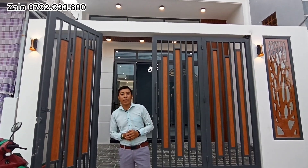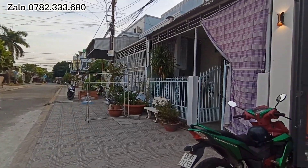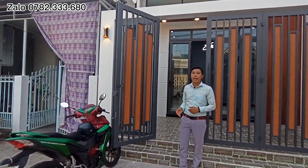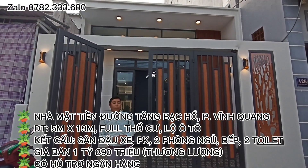Ngày hôm nay Minh Hải sẽ giới thiệu cho các chú anh chị một ngôi nhà vừa mới hoàn thiện xong ở trên đường Tăng Bạc Hổ, phường Vĩnh Quang, thành phố Rạch Giá, tỉnh Kiên Giang. Con lộ trước nhà là 5m, lề là 4m. Căn nhà đang thiêu bán với diện tích ngang 5m dài 19m, thổ cư là 100%, hướng của ngôi nhà là hướng đông.